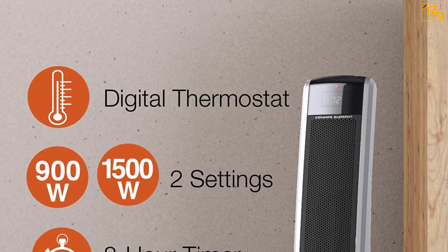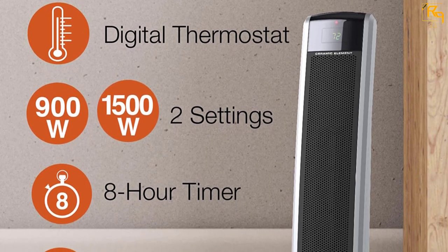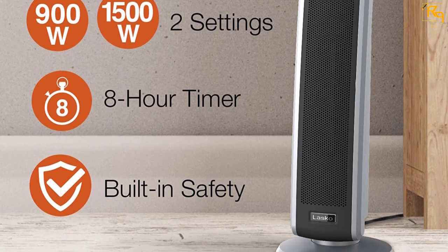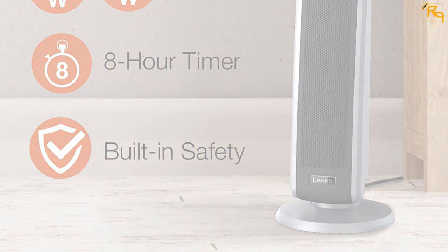The thermostat on the Lasko 5160 is not very accurate — it tends to run a few degrees higher than the temperature set by the user. Some customers have reported the opposite as well. Being aware of how the thermostat runs will make it easier to work around this small issue.